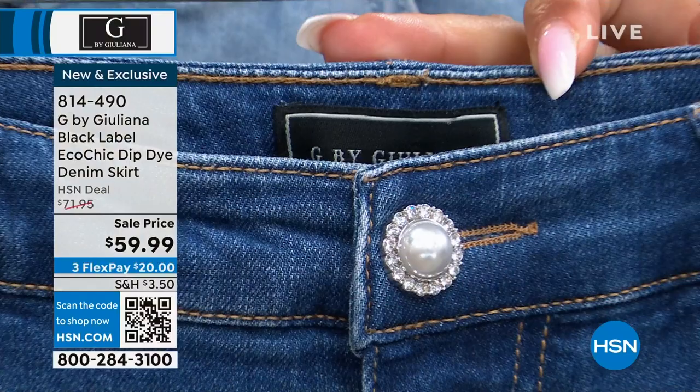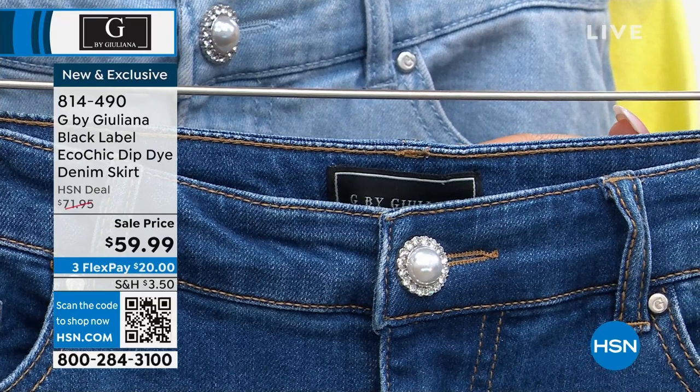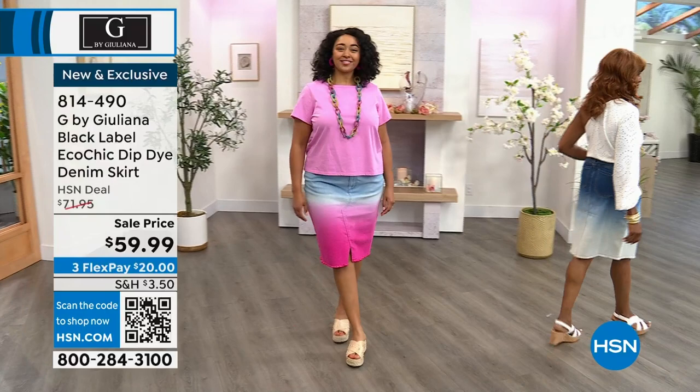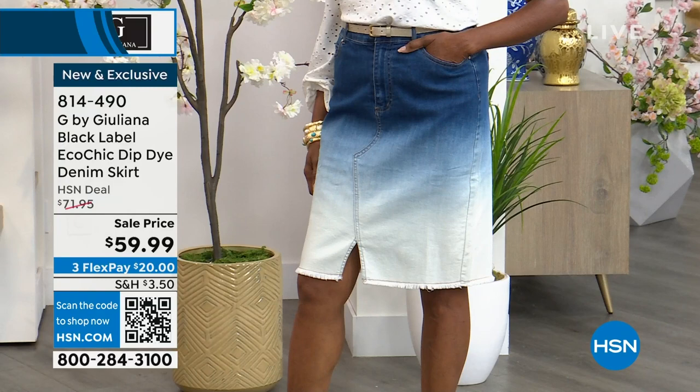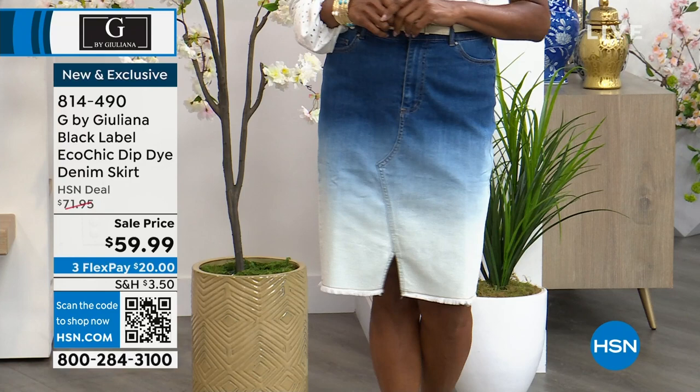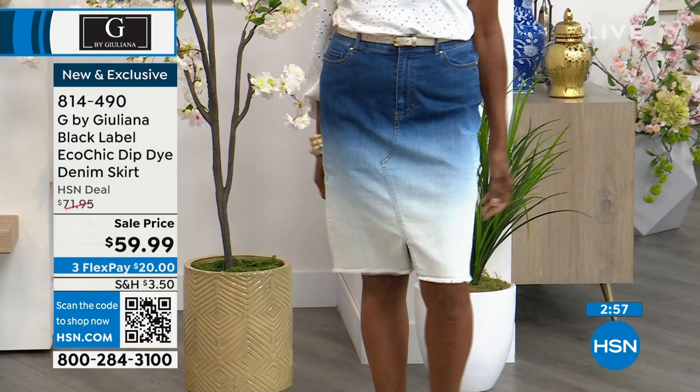Juliana loves the button and the asymmetrical look at the front — very hip and comfortable. This is made from their latest denim fabrication called Eco Chic: 79% cotton, 20% reprieve poly fiber (made from recycled water bottles), and 1% spandex. It feels like more stretch than 1% spandex — that classic denim feel with a nice give.